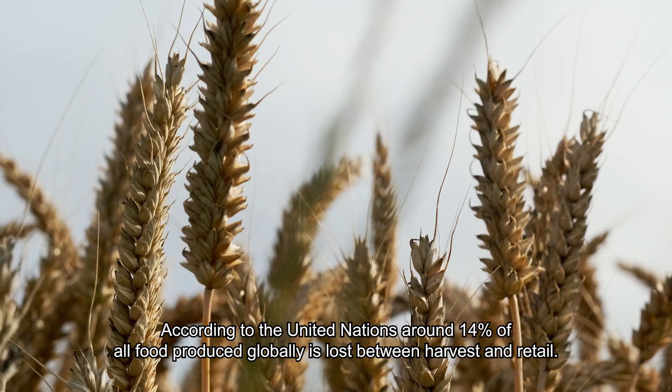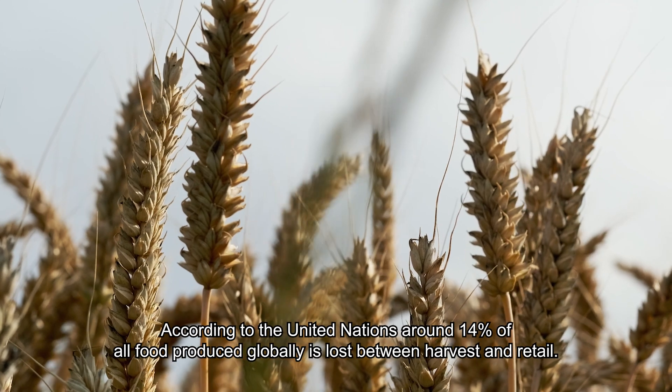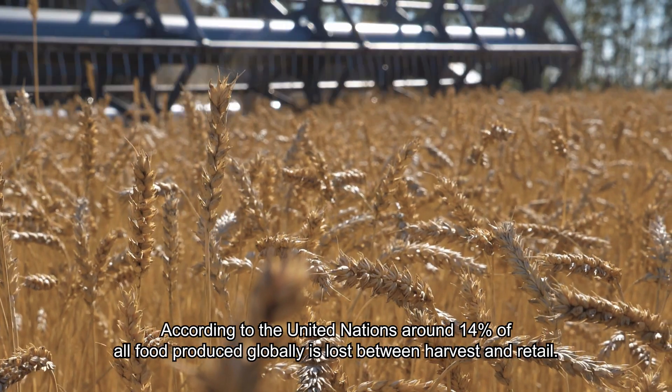According to the United Nations, around 14% of all food produced globally is lost between harvest and retail.